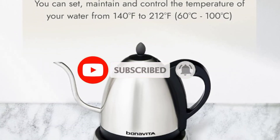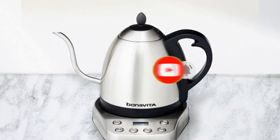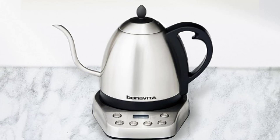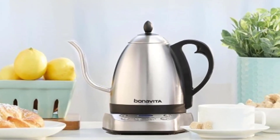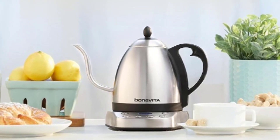Whether for commercial or home use, its 1,000-watt heating element ensures rapid boiling, while the stainless steel base adds durability and stability. Elevate your brewing experience with the Benavida kettle's reliability and versatility.